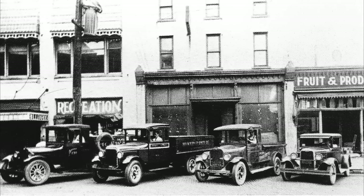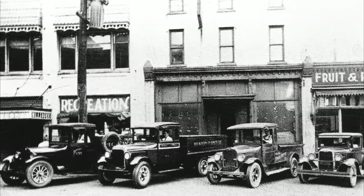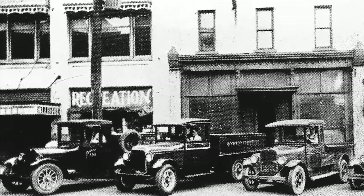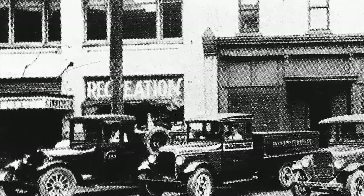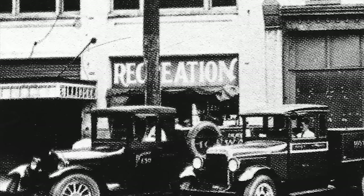Every once in a while I surprise myself. I told you there used to be a bowling alley here called Victoria Bowling — I had no idea I had a picture of it, but I do. At the time it wasn't called Victoria Bowling, it was just called 'Recreation.' In the city directory it was listed as 'Recreation' — this was a bowling alley, and I'm sure this is where Victoria Bowling was. Not only did it have bowling, but it also had pool tables and who knows what else for entertainment.